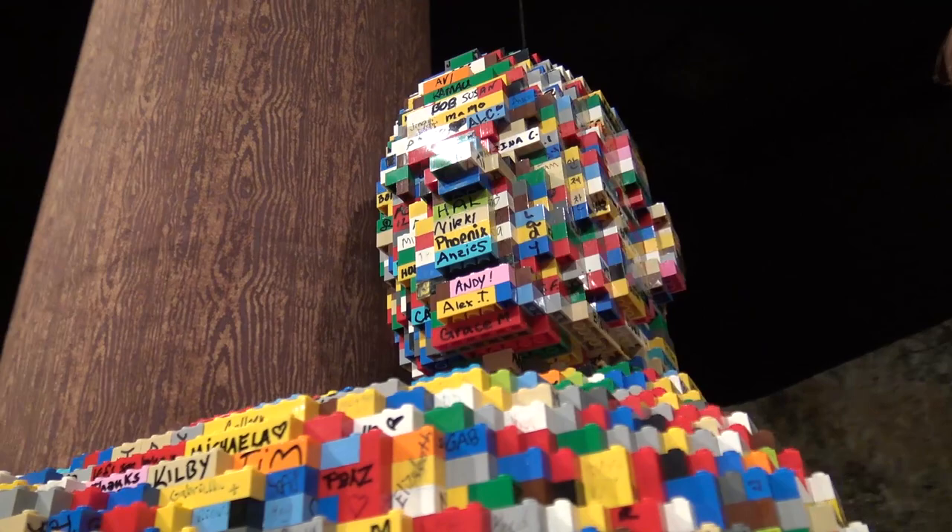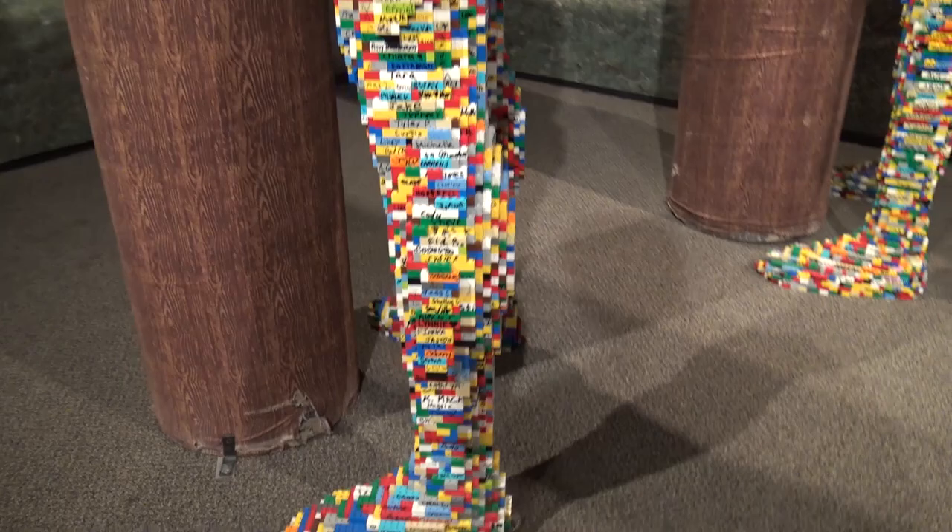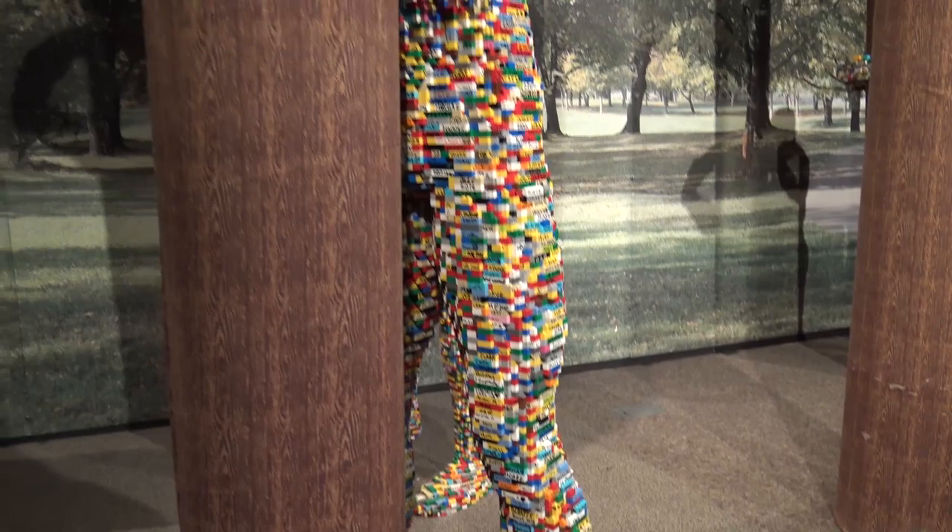People hug table legs and even bicycle tires — really anything that you can put your arms around, people like to hug. This is kind of Nathan's street art; he leaves them behind in cities he visits to inspire people and to leave his mark there.